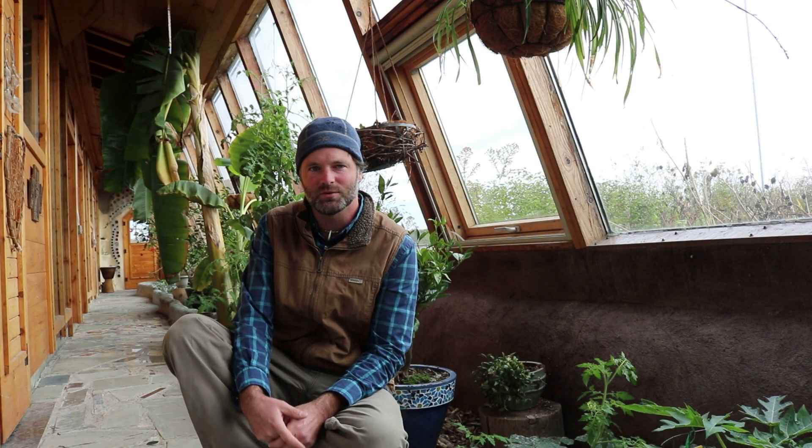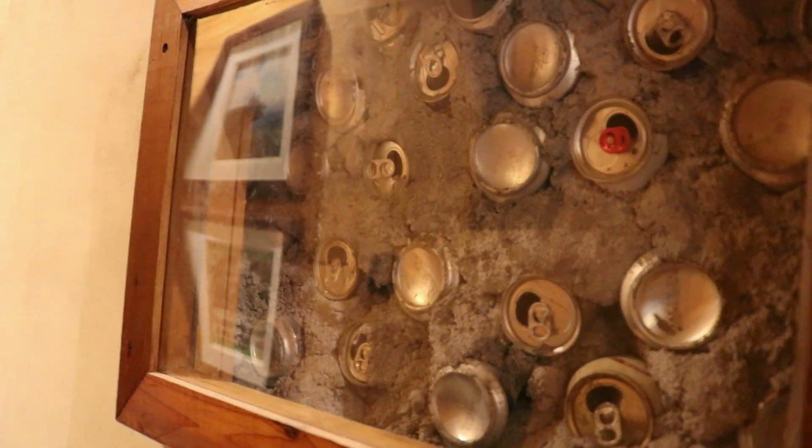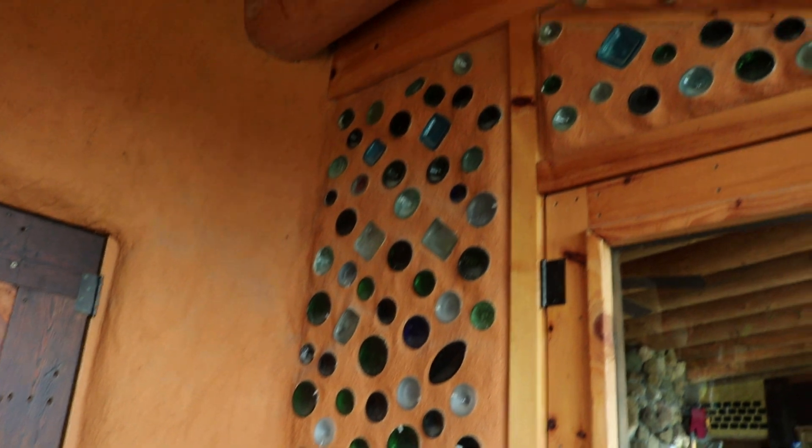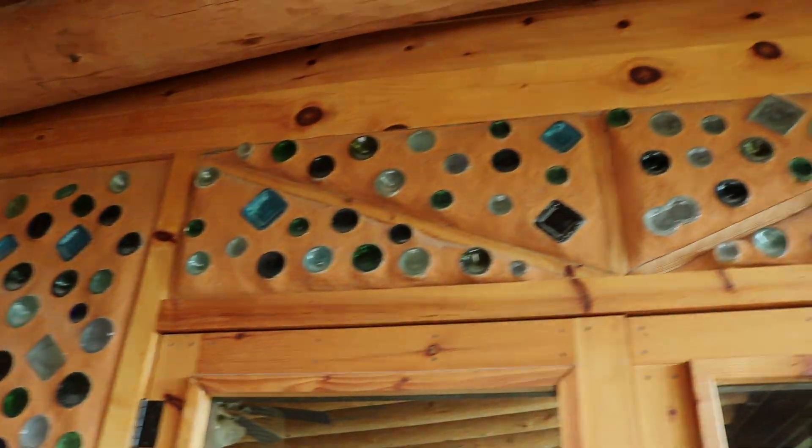It harvests the sun and the rain. It's made out of recycled products like car tires, bottles, cans, old broken tiles, reclaimed wood, reclaimed insulation — stuff that most people call garbage.